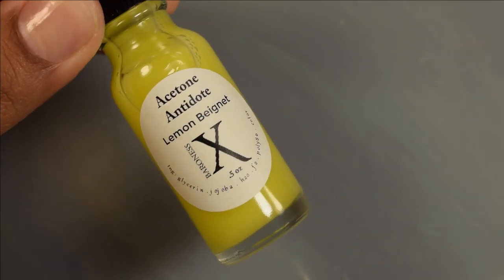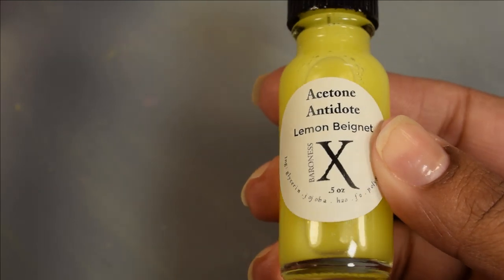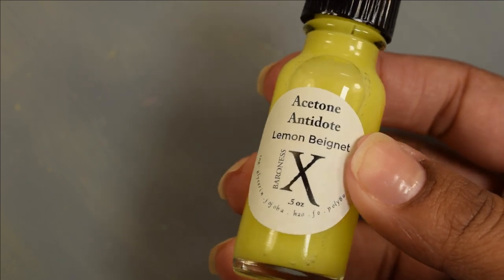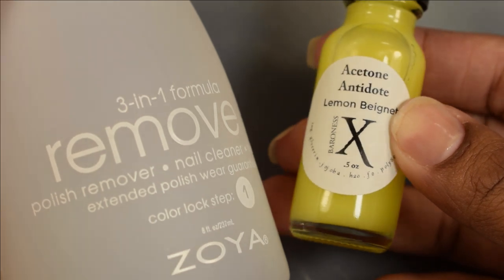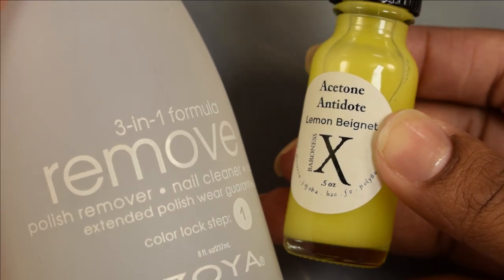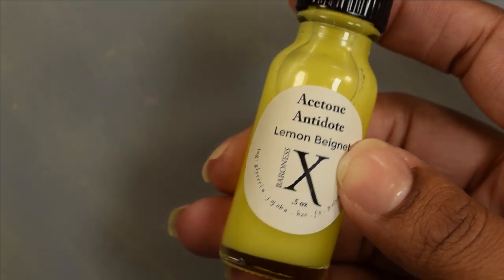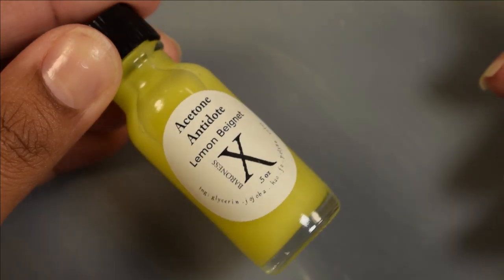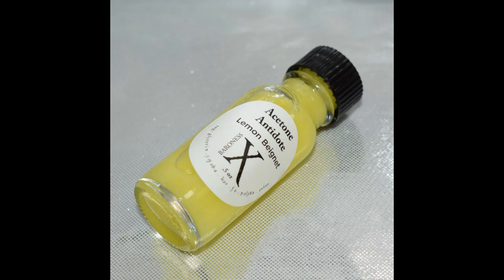Up next is Baroness X's Acetone Antidote in the scent Lemon Beignet, inspired by beignets and Mardi Gras. Price will be $4.25 and there is no cap. I've been using it by refilling my Zoya bottle — this is roughly seven ounces of pure acetone. If there was ever a month for you guys to try an Acetone Antidote, it's this month. This smells delicious — very dessert, very bakery, and a lovely lemon scent.